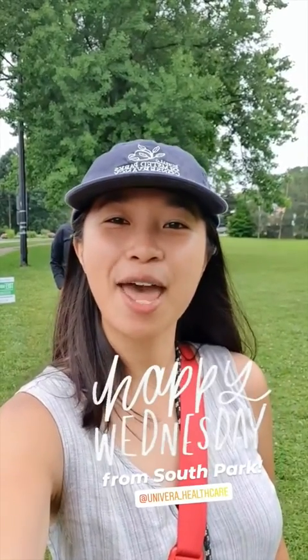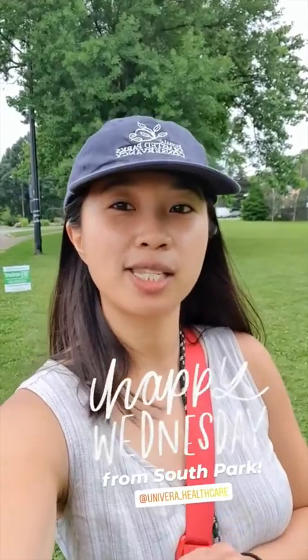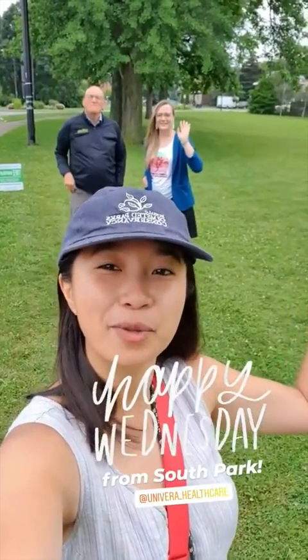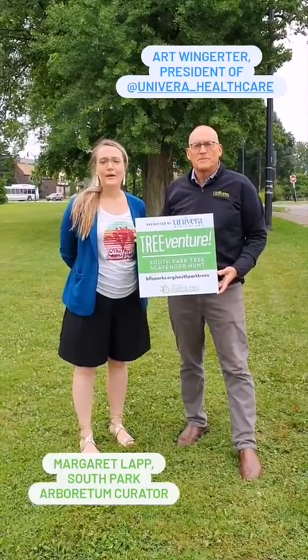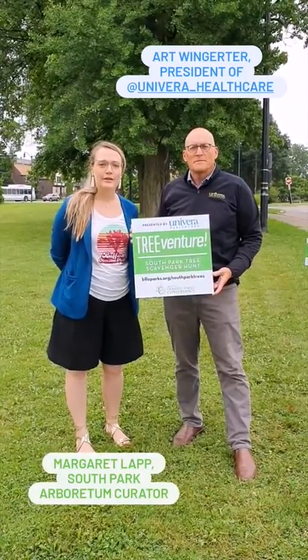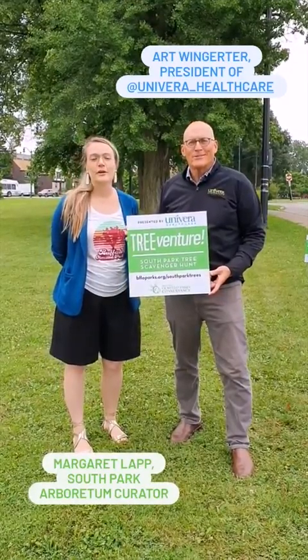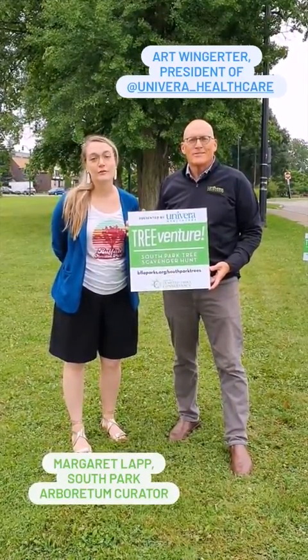Good morning everyone and happy Wednesday from South Park. I'm so excited to be joining my special guests, Art Wingeter from Univera and Margaret Lapp from the Olmsted Parks Conservancy. I'm Margaret Lapp, the South Park Arboretum Curator. And I'm Art Wingeter, CEO of Univera Healthcare. And we're here to celebrate the kickoff of TreeVenture.